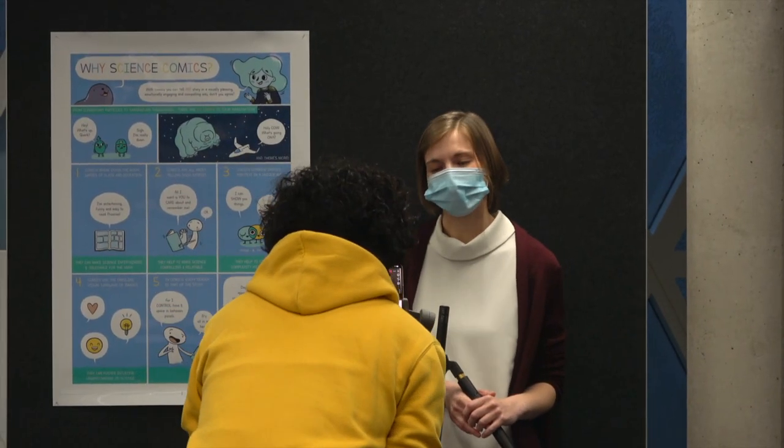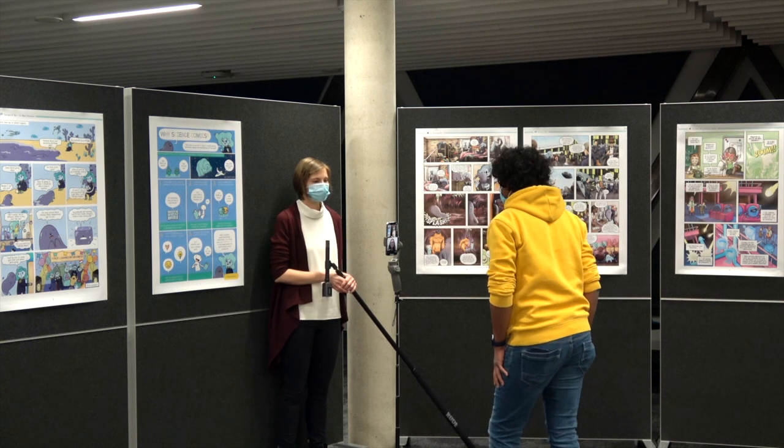Hello, Jessica. Thank you for joining us today. No worries — happy to be here.